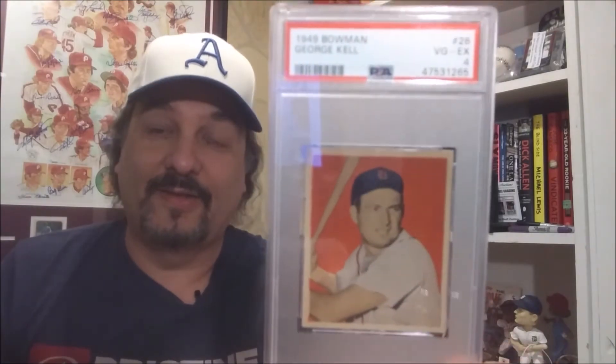It's in a new Lighthouse holder. This here is the 1949 Bowman of Hall of Famer George Kell in a PSA 4. That just looks great — the centering on that for a '49 Bowman. George Kell was inducted into the Major League Baseball Hall of Fame in 1983, and fittingly enough, this is my 83rd post-war rookie card. Really excited to add this.